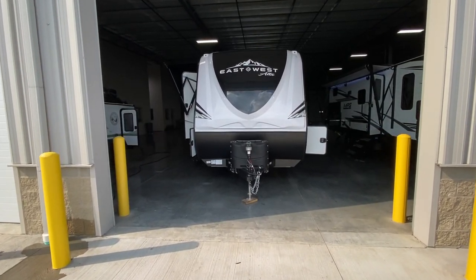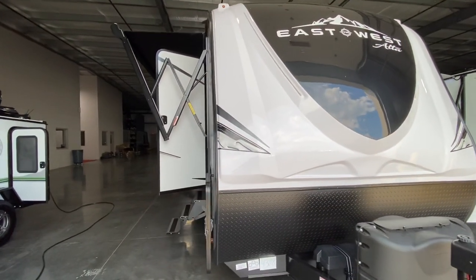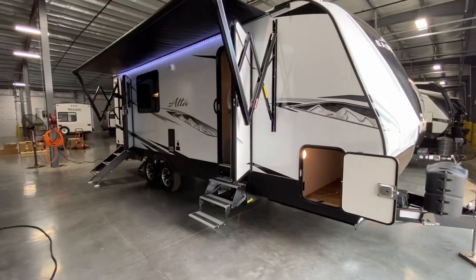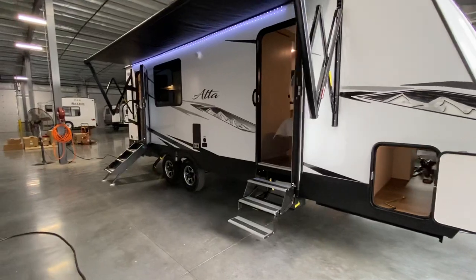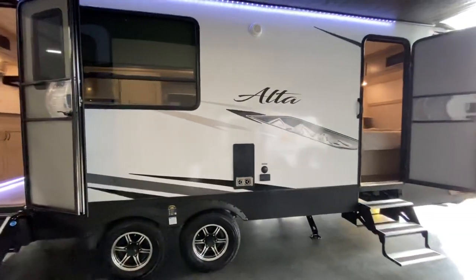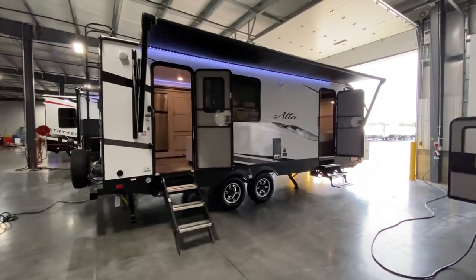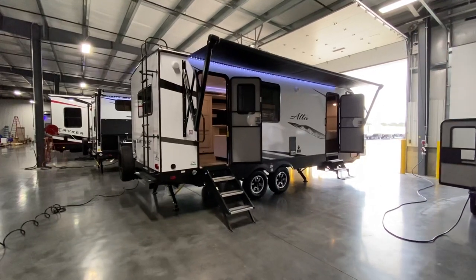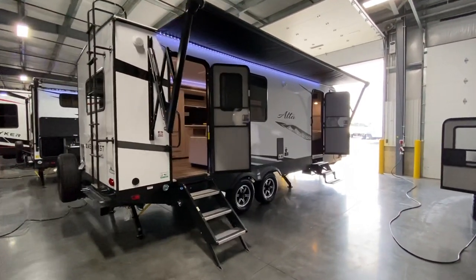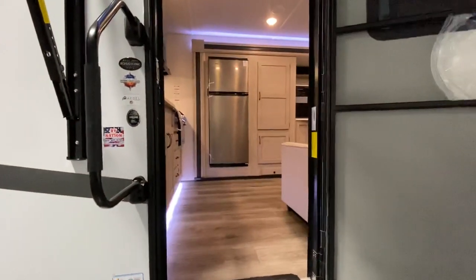Hey everybody, this is Hunter and today I've got an awesome camper for you — the 2022 East to West Alta that we have been waiting on for quite some time to come in. You've got the new interior decor, nice and light and bright, the new exterior graphics which look as sharp as can be. This is a great couples camper with the ability to sleep occasional extra people. It rivals something like the RPod's newest line, the 202, but this is a slightly larger version and I personally like it quite a bit more.